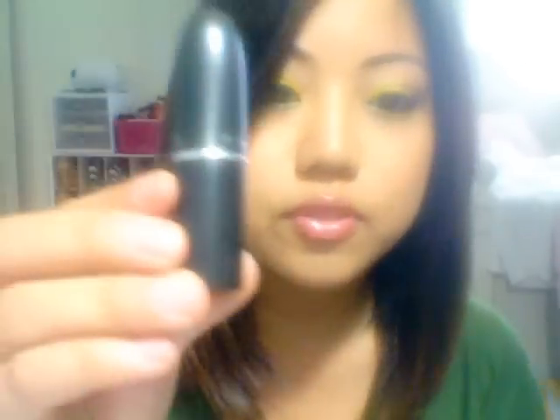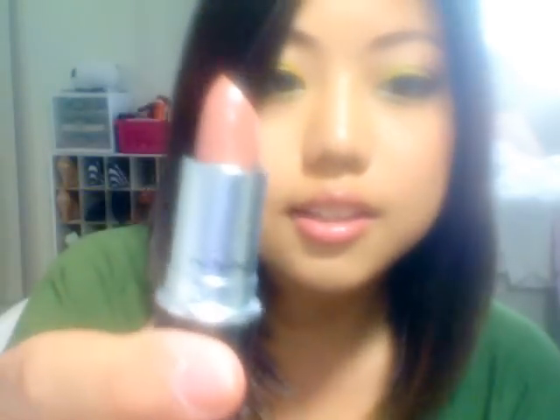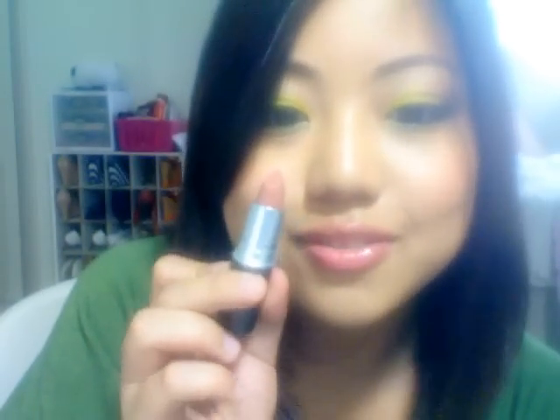I forgot — my MA gave me a sample Zoom Lash. It's really cute and small, and I like it. If I like it, I'm going to buy a real size one. And I also forgot that I bought a lipstick — it's the Cream Sheen and it's called Modesty. It's like a really nice nude-ish pink. I like it a lot.